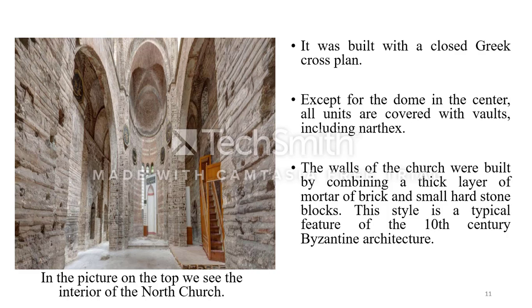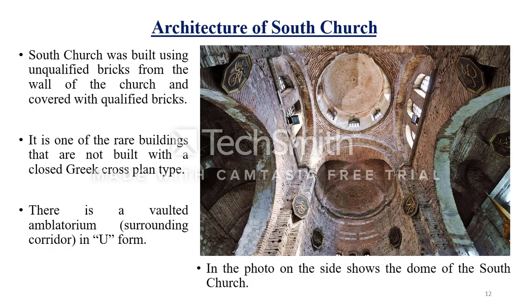In this picture on the slide, we can see the interior of the north church. The church was built using uncut bricks for the inner wall structure and covered with finished bricks on the exterior, due to the economic constraints of the age. Furthermore, it is one of the structures built with a closed Greek cross plan type. It also features a vaulted ambulatorium — that is, a surrounding corridor in U form.